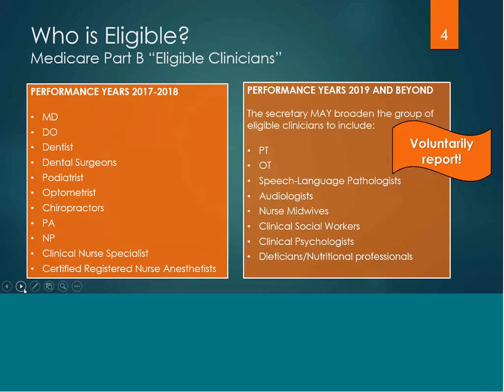This list of professionals may voluntarily report on MIPS measures and activities, but would not be subject to the MIPS payment adjustments which begin in 2019.